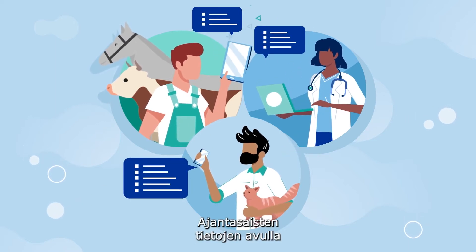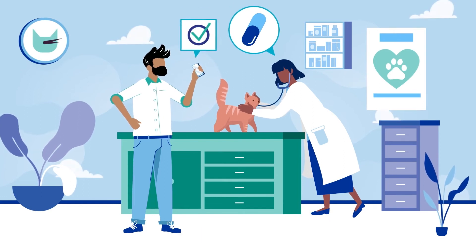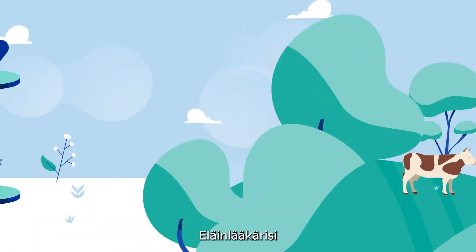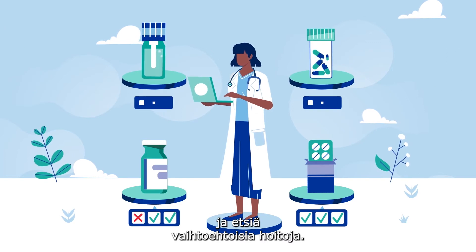The up-to-date information helps you to learn about the medicines your vet prescribes, and find out where they are authorised and available in the EU. Your vet can also compare veterinary medicines and identify alternative treatments.